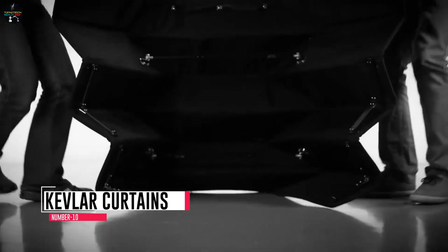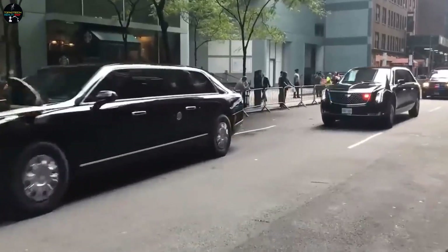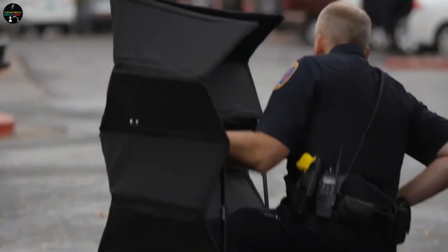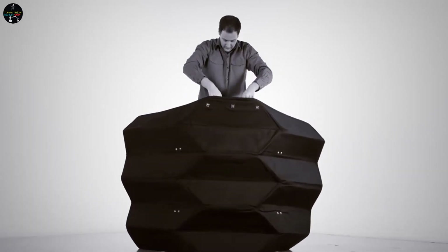Number 10: Kevlar curtains. Kevlar curtains have become a crucial component of the Beast, the presidential limousine that accompanies the president during official visits and other important events. The curtains are made of Kevlar, a high-strength material known for its ability to absorb impacts and provide protection against bullets and other types of attacks.